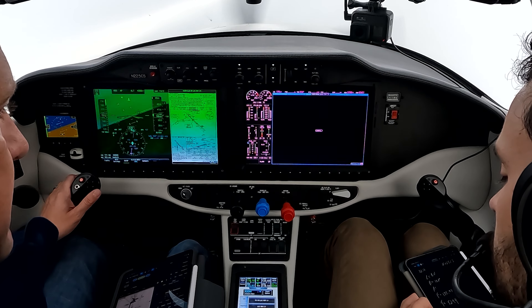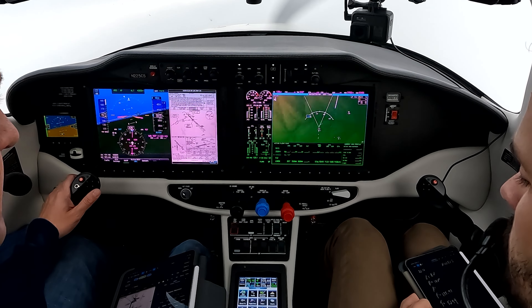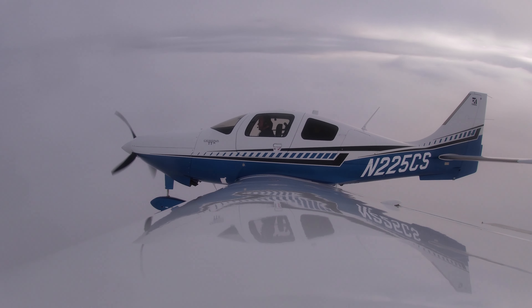Everything with the engine looks good, the altitude looks right. November 5 Charlie Sierra, turn right, heading 340. Contact approach 118.1. 340, 118.1, 5 Charlie Sierra.